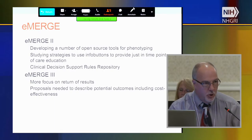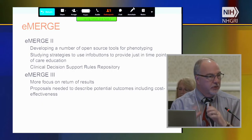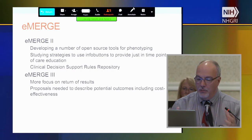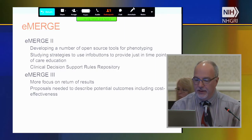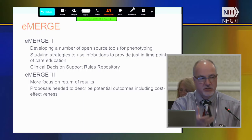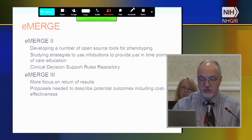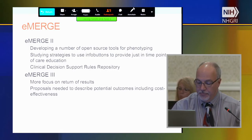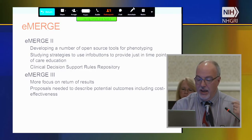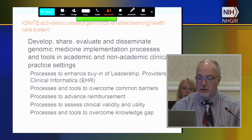In eMERGE II, we've developed tool kits that could support genomics in a learning healthcare system. We have open source tools for phenotyping and other things, and we've looked at using strategies such as info buttons to provide just-in-time point-of-care education. We're also standing up a clinical decision support rules repository. eMERGE III is going to have much more focus on return of results, and proposals actually needed to describe potential outcomes including cost-effectiveness.